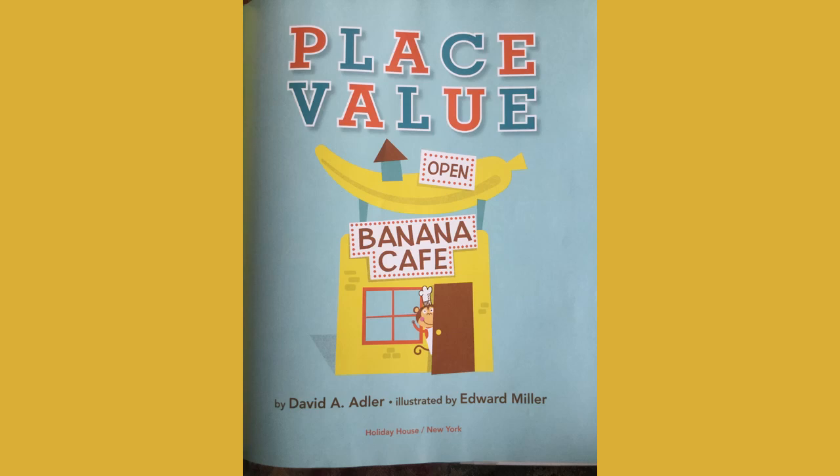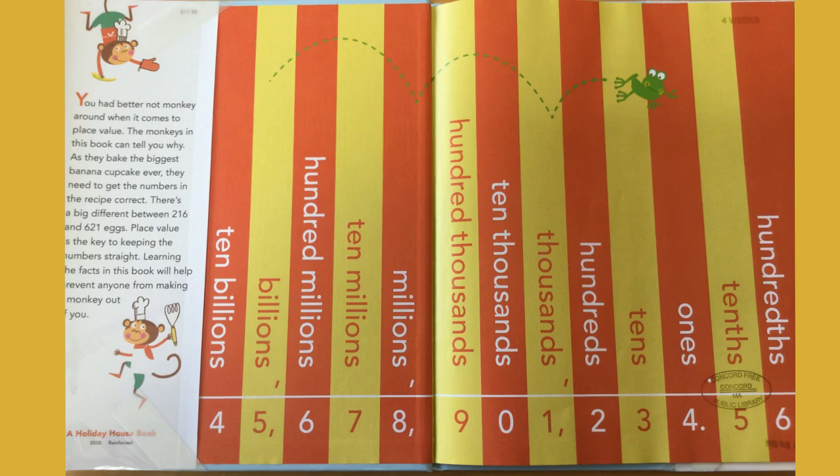Hello, everyone. I'm glad you could join us to read Place Value by David Adler, illustrated by Edward Miller, and read to you by Tom Jacobs. I am so excited to show you and read this book that tells us about how our number system works. Using only 10 digits, we can make amazing numbers, and I hope you will enjoy learning with me.